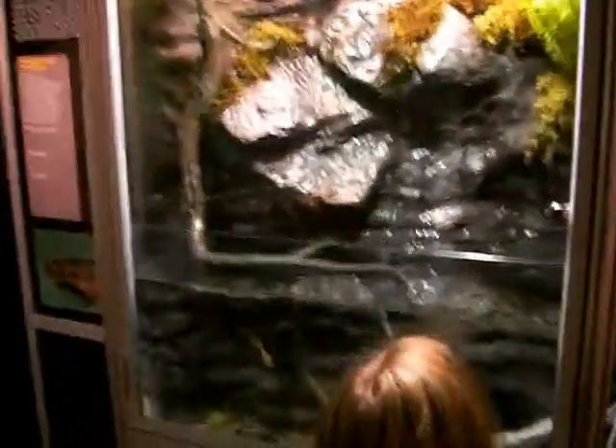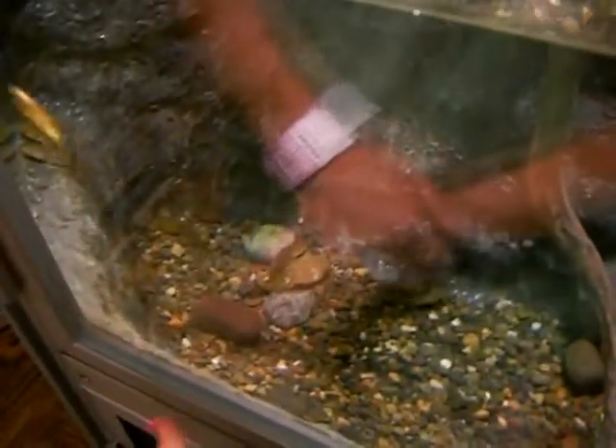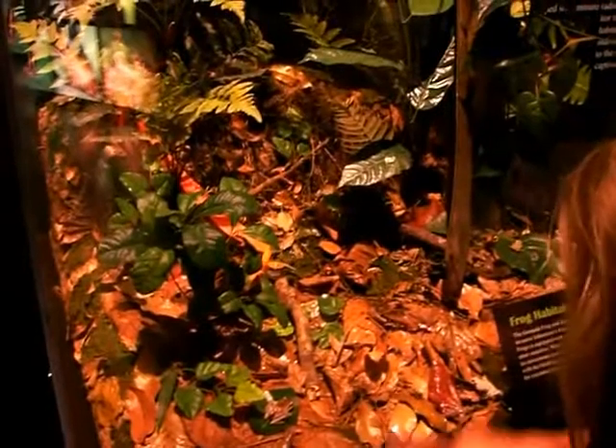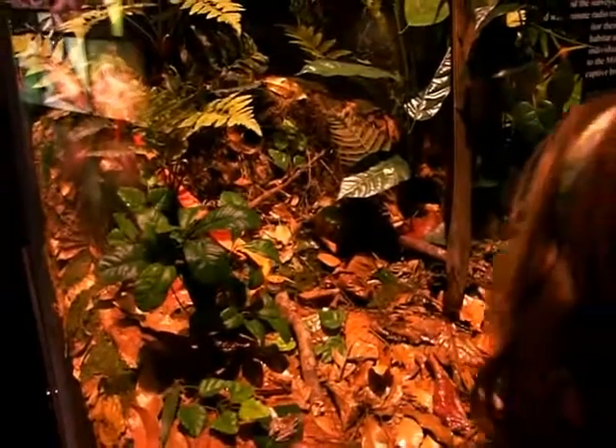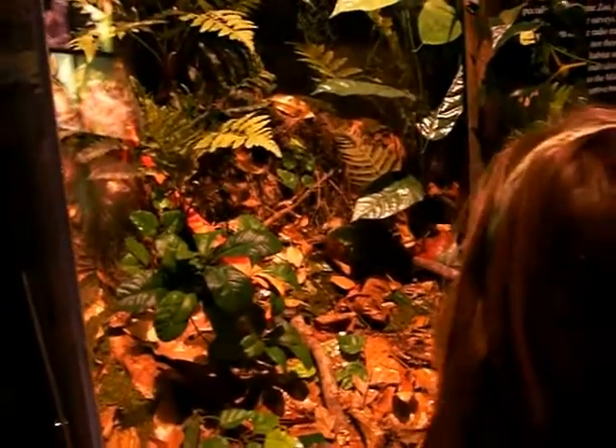That one's almost a frog. Daddy, that one's almost a frog. See its legs, Daddy? See that black one down there and its legs? I spot a lot of frogs in here — like there, there, there, there, there, there.